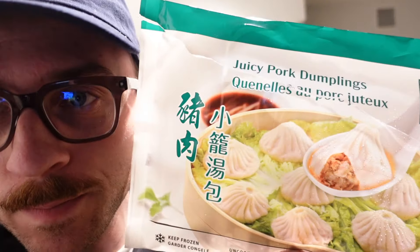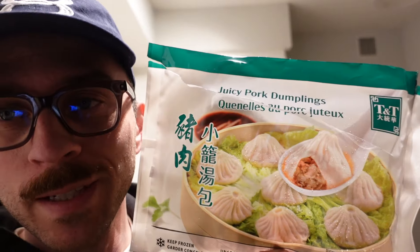So a couple of days ago I went to Costco looking for pork soup dumplings — they only had chicken ones. So I went to Superstore yesterday and got these. They're actually part of TNT. I'm gonna make those right now, see how they taste, and then I'm going to have a shower, do some laundry, some work, and just chill for the night. I'll give you guys a taste test when they're ready to go.